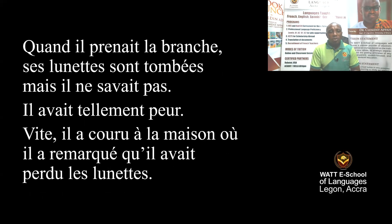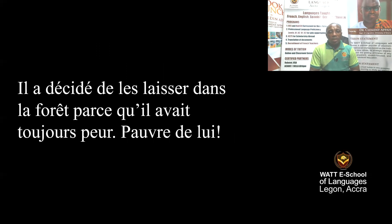When he was taking the stake, his glasses fell and he didn't know. He was so afraid. When he went to the house, he realized that he had lost his glasses. He decided to leave them in the forest because he was still afraid.